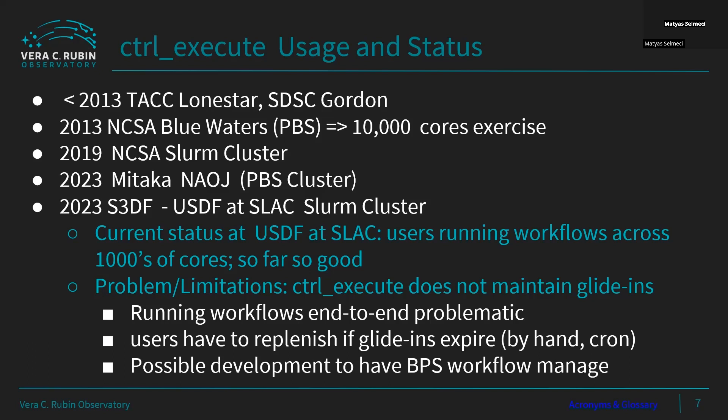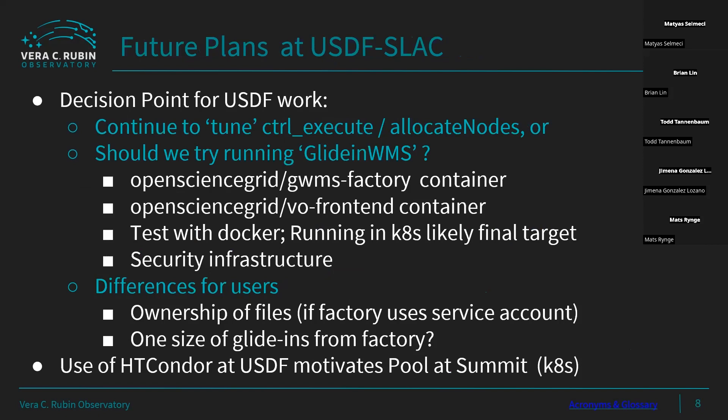We're thinking about how we can support these end-to-end workflows better. The DAGMan talk yesterday described service nodes and provisioning nodes, so we're thinking about whether we might be able to take that functionality and integrate it into the BPS and DAGMan management so it can take care of that for the users. We're also thinking about whether we might change strategy altogether and see if we can benefit from Open Science Grid containers and the factory front-end approach, if we can learn more about these tools.